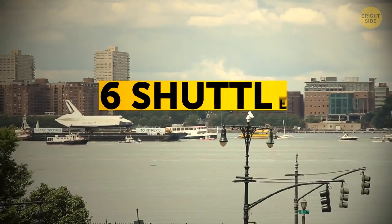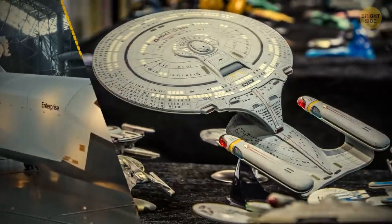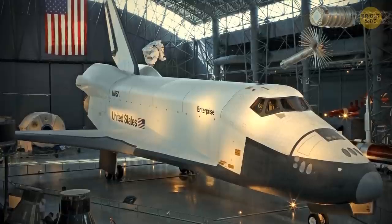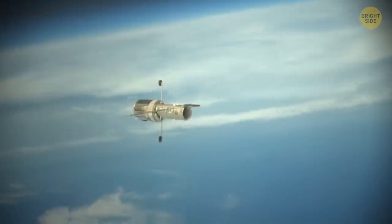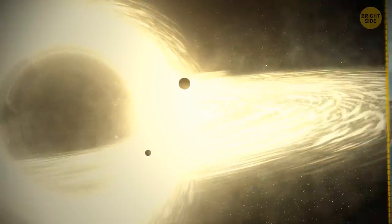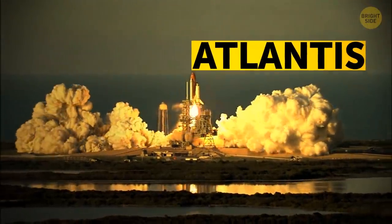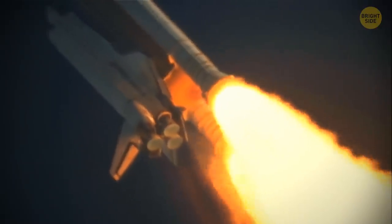A total of six space shuttles were built. The first one was called Enterprise, as a nod to Star Trek fans — it never flew into space, but was used for testing right here on Earth. The shuttle that flew the most missions was named Discovery. It went up to space 39 times, and it was Discovery that put the Hubble telescope into orbit — the telescope that confirmed the existence of black holes at the center of some galaxies.